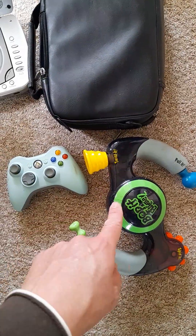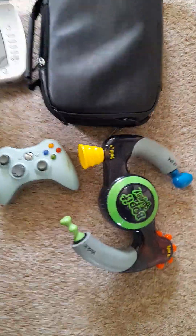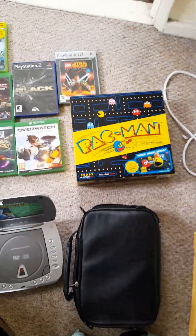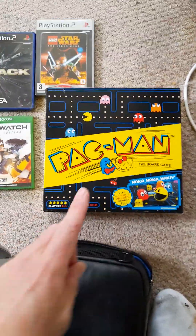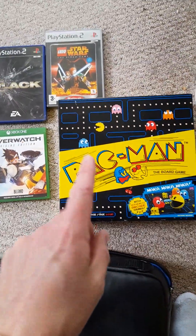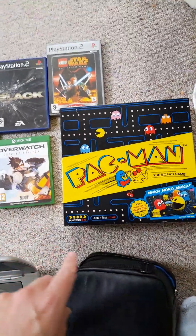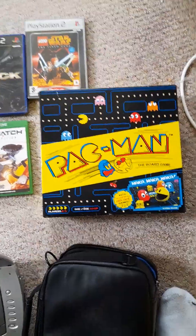Next to it we have a Bop It, that was also £1 — keep your eye out for those because they are worth fairly strong money, more than £1. And over here we have a Pac-Man board game. I'll probably keep that actually because it's really fun. I used to play that quite a lot when I was little — the traditional classic one. Anyway, that was only £2.